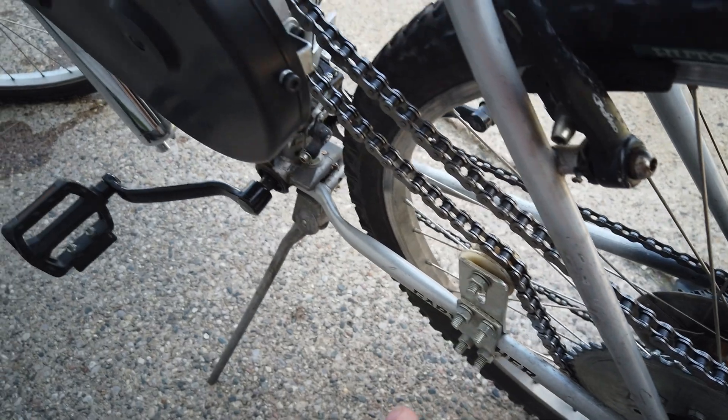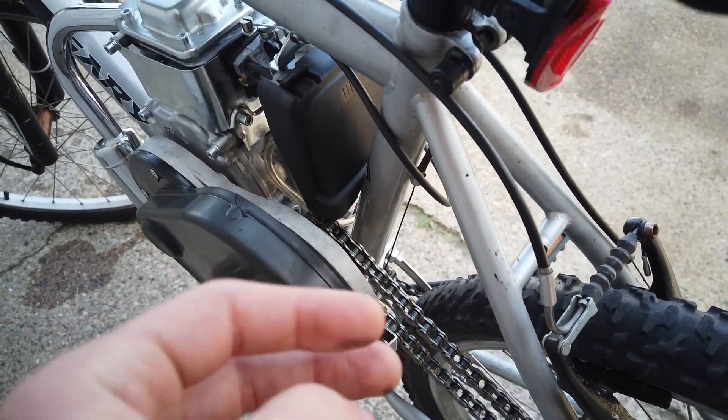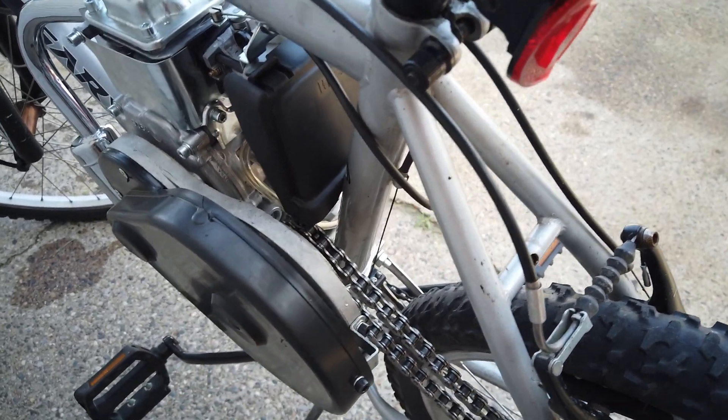I've tried a lot of different things getting that chain sorted and I've gotten it close, but there's still a bind in there every once in a while. Ultimately it comes down to personal preference. Personally, I'd rather have the two-stroke. The two-stroke price point is about $130 for the kit, and the four-stroke was just over $200. I prefer the two-stroke, so I'm not going to get another four-stroke. But for the right person, it could be a great kit.